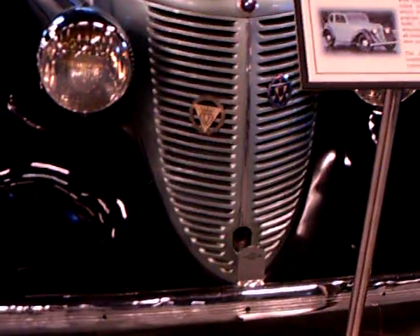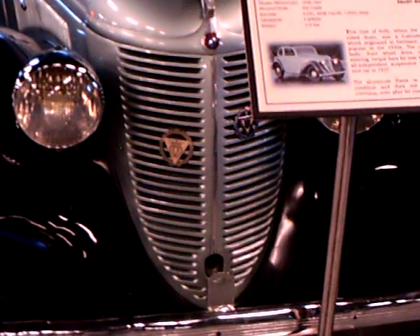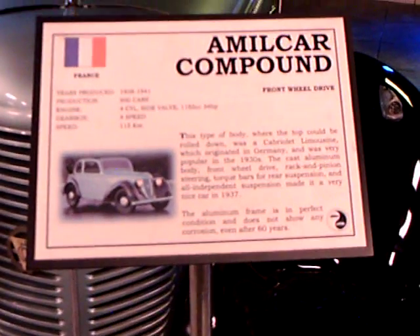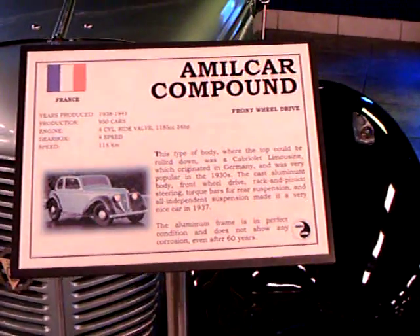That grille looks very much like a 1938-39 Chrysler. The top can roll down — okay, it's a Cabriolet Limousine.